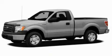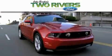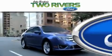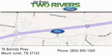Stop by today and test drive this vehicle for yourself. Two Rivers Ford is dedicated to doing everything possible to ensure that the experience you have selecting your next vehicle is as pleasant as possible. We are located at 7-6 Belinda Parkway in Mount Juliet.